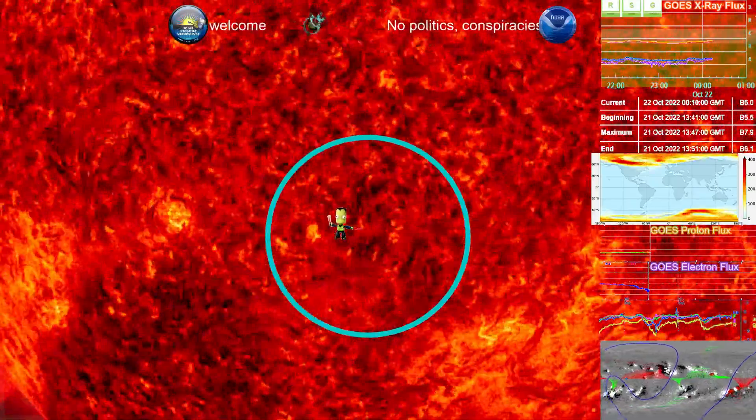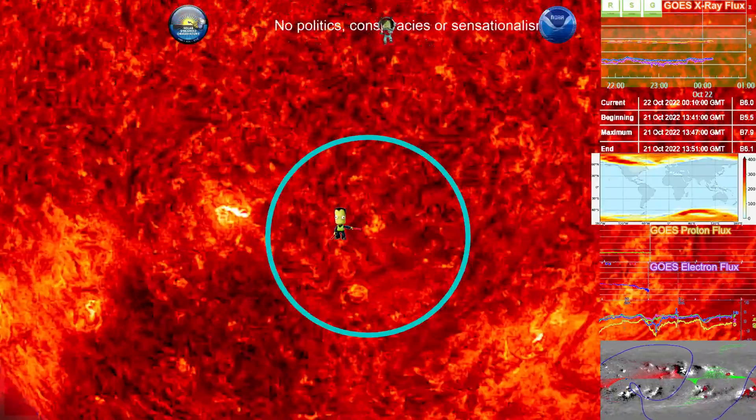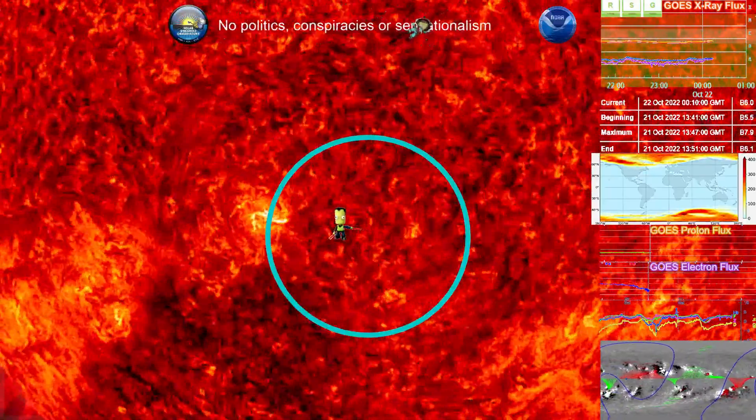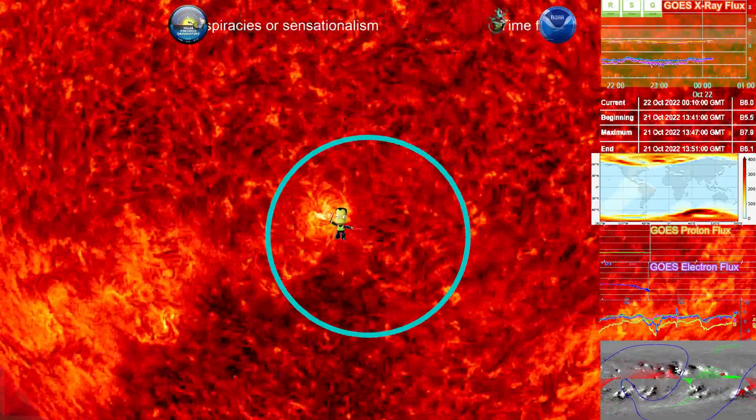To quickly summarize, we have a coronal mass ejection occurring from the east of region 3127 that does appear to be fully encompassing the SOHO imagery.